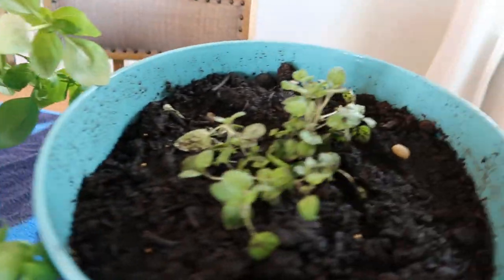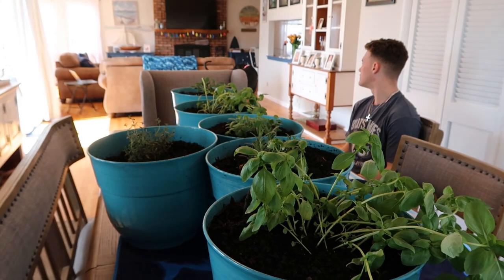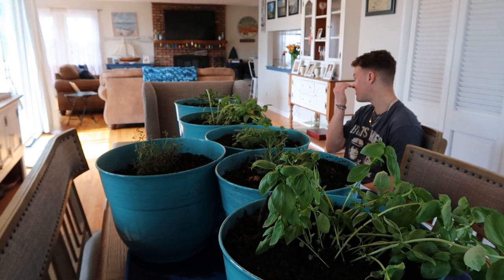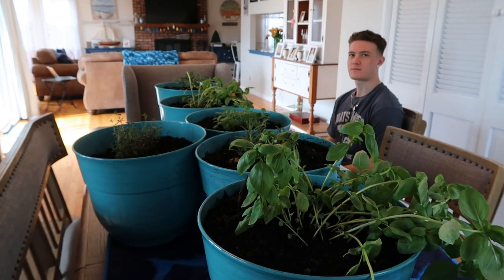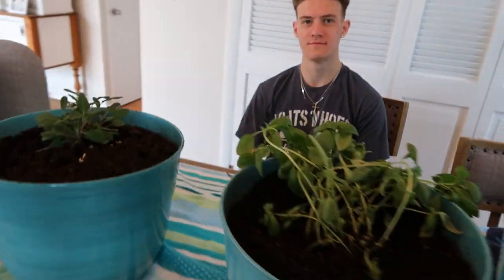Rosemary, more basil, more oregano. Everybody's gonna be great, just fine. But the weather's gonna warm up — that's what I said to Shannon this morning. You can't be resentful about April because we're gonna blink and it's gonna be 70 degrees. That could happen like tomorrow for all we know.